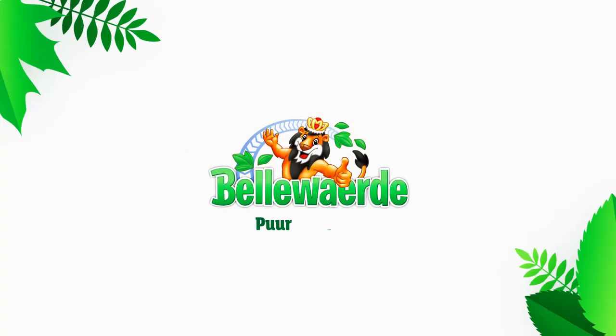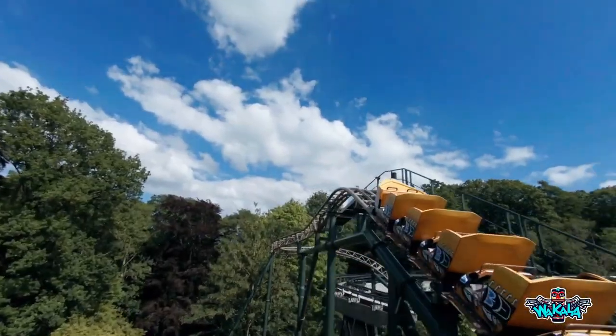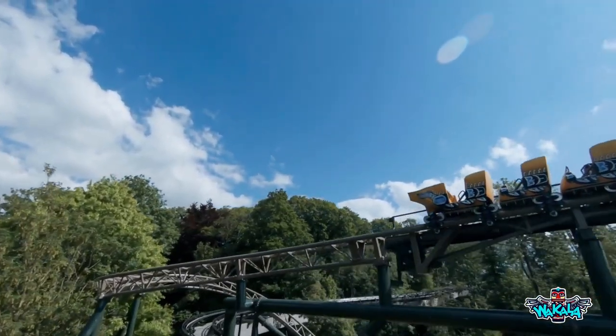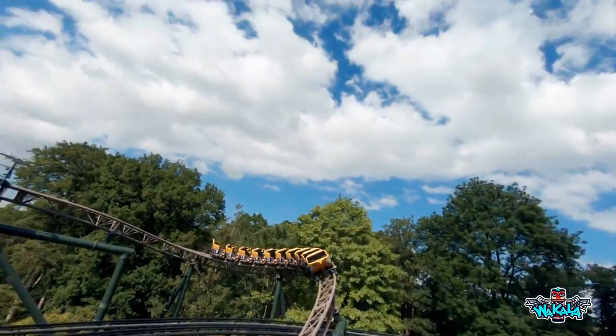So this is all from Wakala at Bellewaerde. We're going to show some testing footage on screen and share some pictures from the park, and for all you newcomers we're going to share the stats on this brand new roller coaster. Bellewaerde is a park over in Belgium, specifically in Ypres, which is in the West Flanders Flemish region.